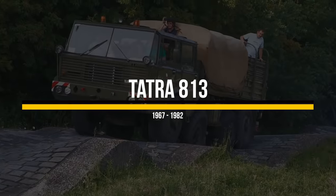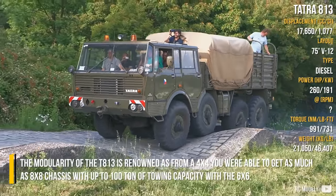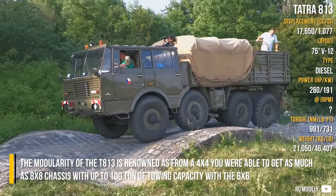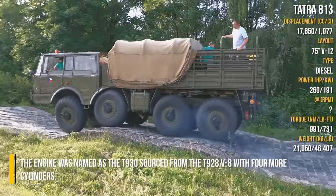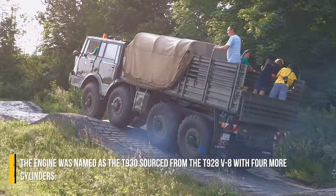Tatra 813. The modularity of the T813 is renowned — from a 4x4 you were able to get as much as 8x8 chassis, with up to 100 tonnes of towing capacity with 6x6. The engine was named the T930, sourced from the T928 V8 with 4 more cylinders.